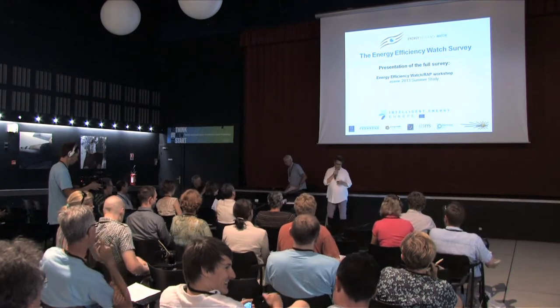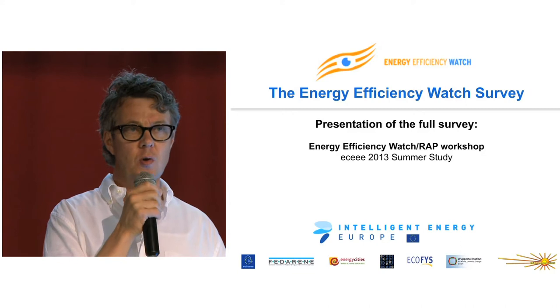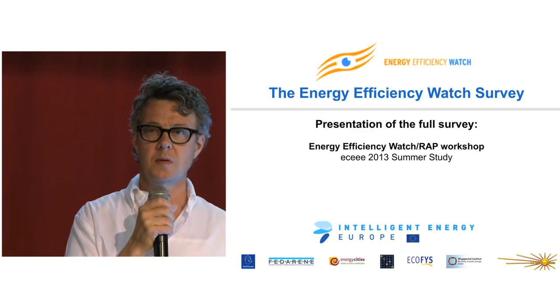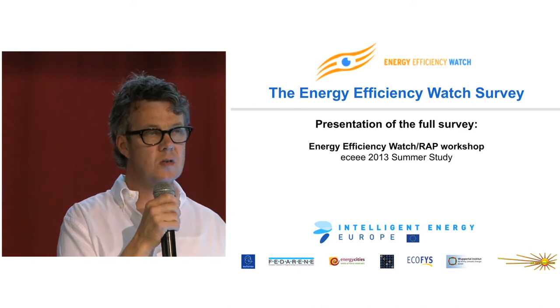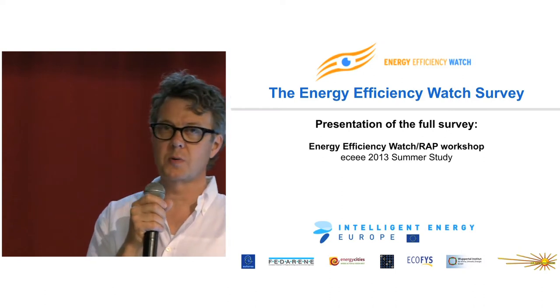I don't know how many of you know the Energy Efficiency Watch Project. It's an IE-funded project coordinated by Euphoros, which is originally a renewables organization in Brussels that works with parliamentarians around Europe, including MEPs. There's Ecofis, Wuppertal Institute, the Upper Austria Energy Agency, ECEE, Energy Cities, and FedRN working together in these projects, and then industry partners that we consult with.